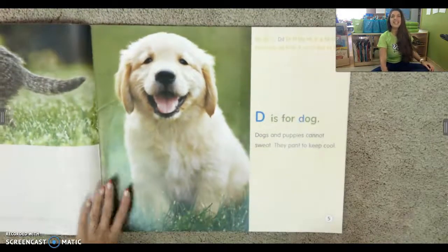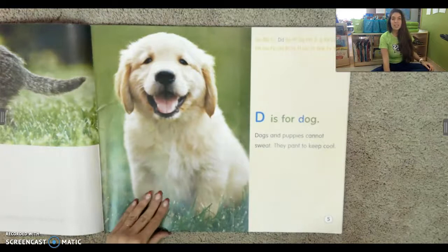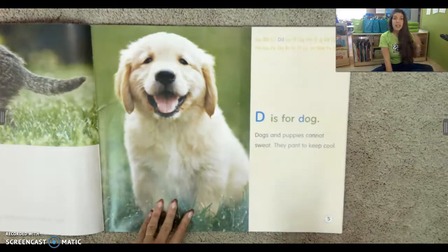D is for dog. Dogs and puppies cannot sweat. They pant to keep cool.